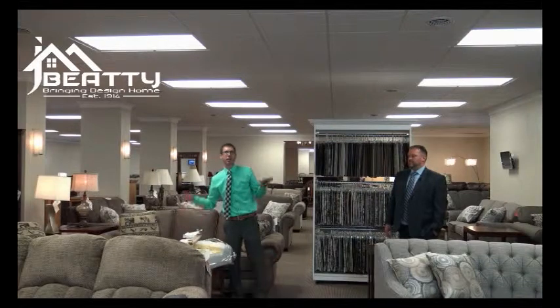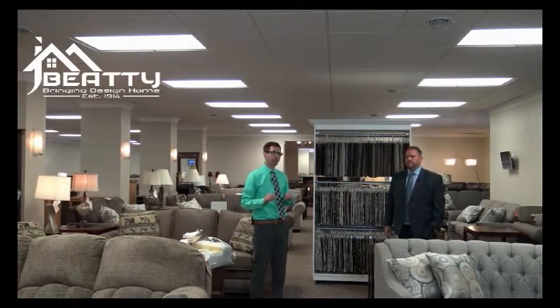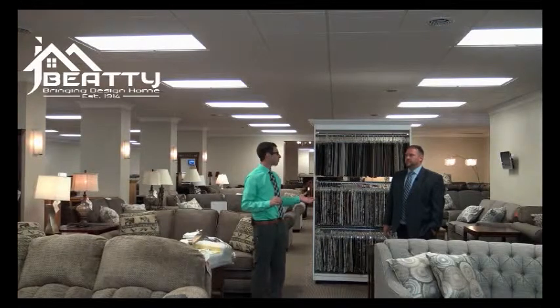A lot of the furniture stores around here, they import all their furniture, and there are a lot of downfalls. Chad, would you like to talk about some of the downfalls of imported furniture?